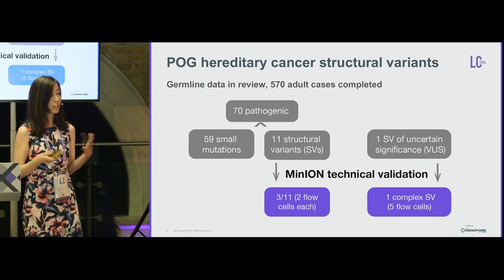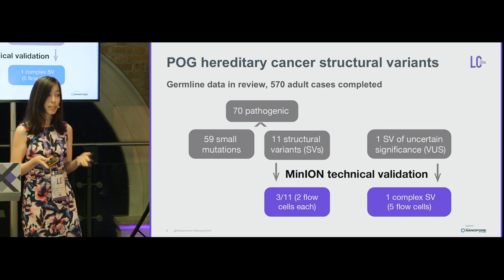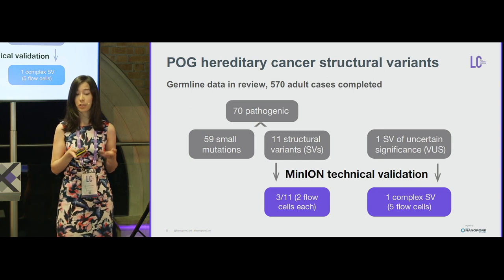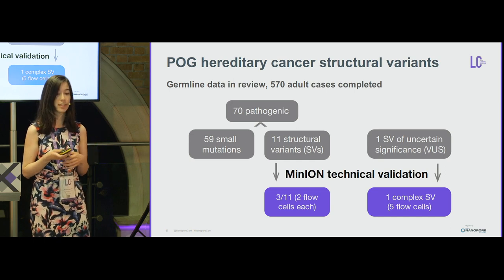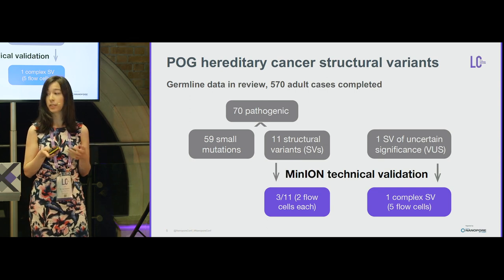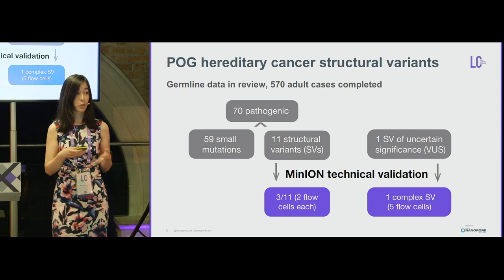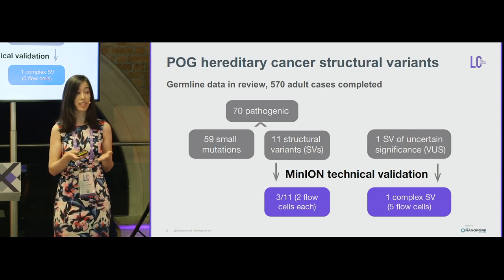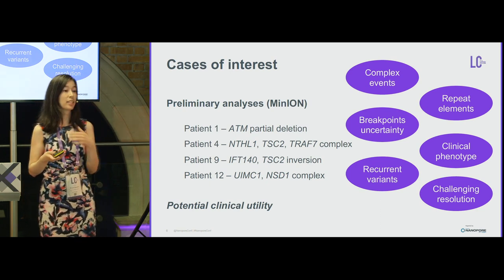We have completed review of 570 adult cases. In these cases, we identified 70 pathogenic germline variants — 59 were small mutations, but 11 were structural variants. We selected three of these to undergo MinION technical validation with two flow cells each. We also took one structural variant of uncertain significance and completed five flow cells on that very difficult-to-resolve case.